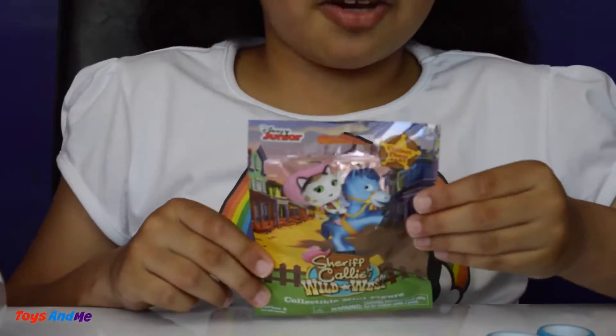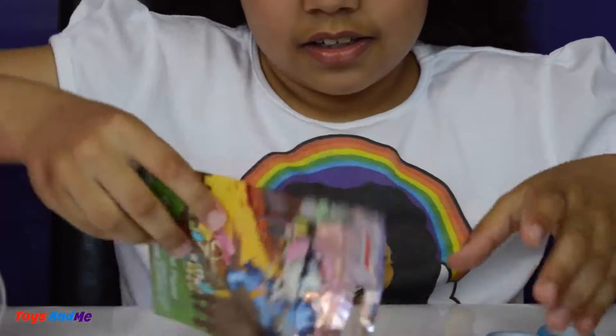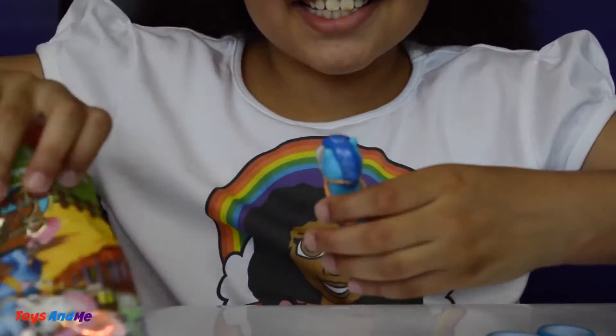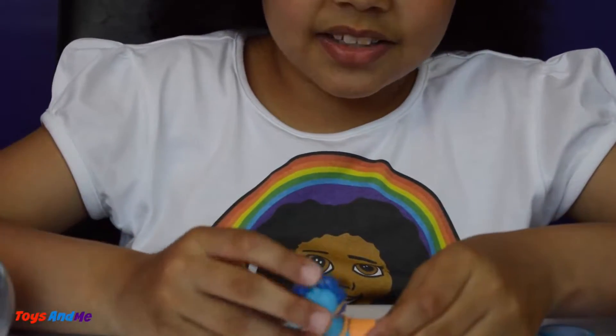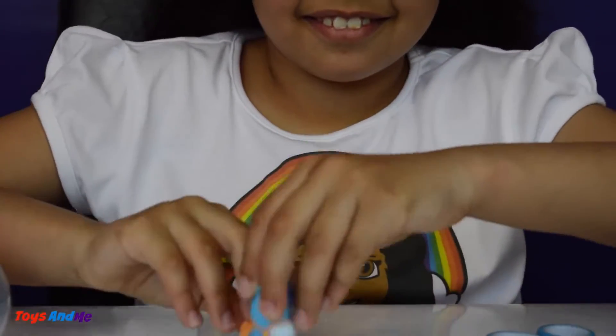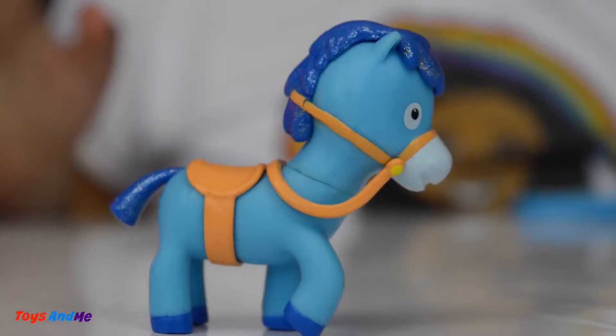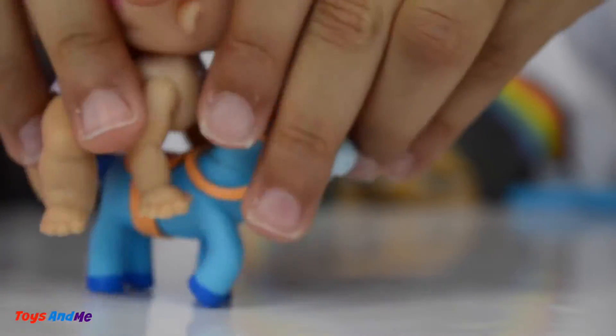Now let's open the Sheriff Callie blind bag. Aww, this one is so cute and it is sparkling and the moon is glittery — that is really cool! That's a little one and there is a blue one, and it is coming to pick the baby up — weee!